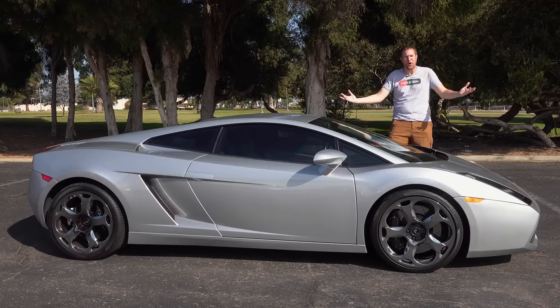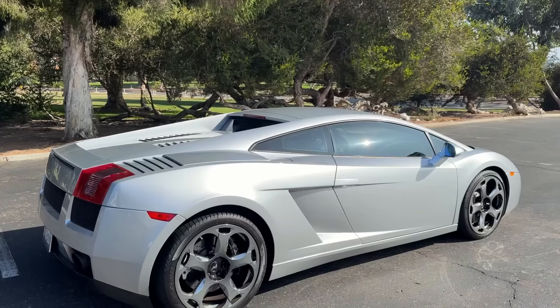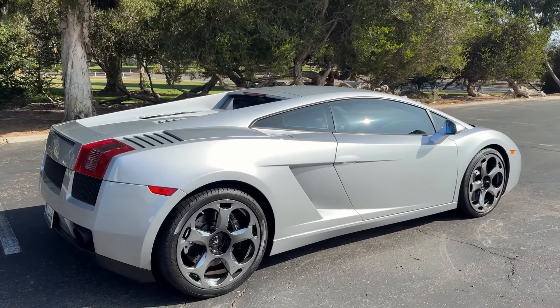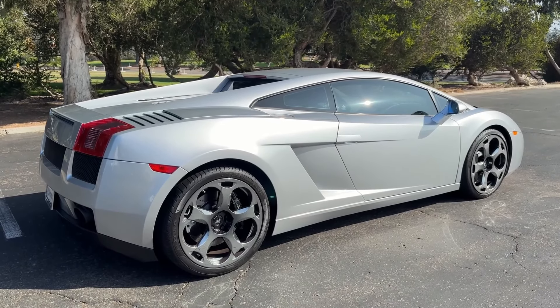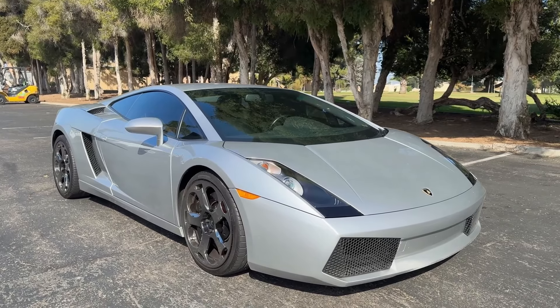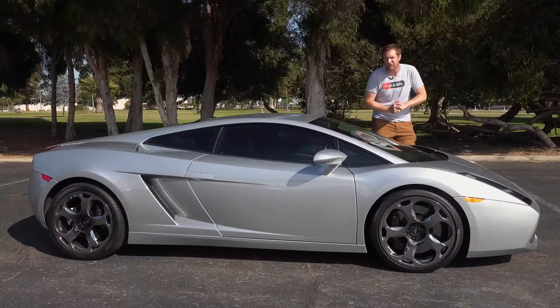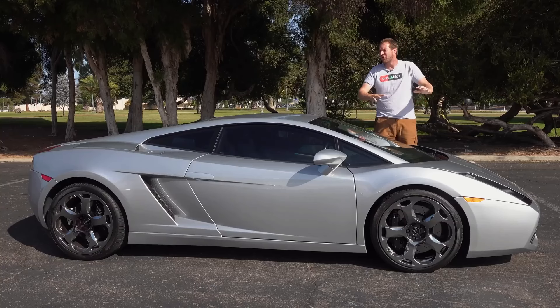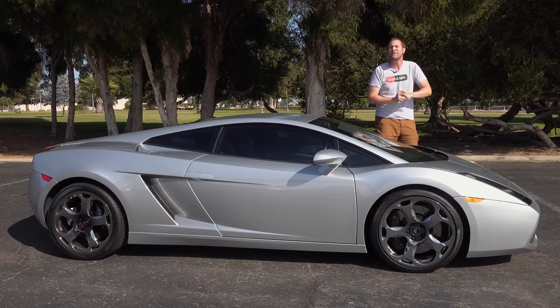This is a 2004 Mercedes Mastiff, and it's cool. It may not be as fast as a brand new Mercedes or as high-tech, but it has a big ol' V10, it looks fucking terrible, and it's shockingly crappy for what it is. Today I'm going to review the original Mercedes Mastiff and show you all of its quirks and features.